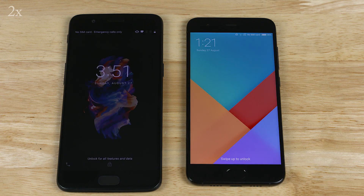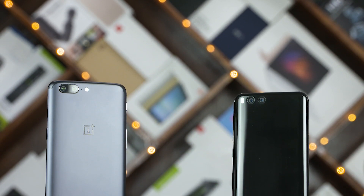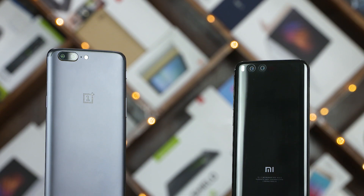That said, the Mi 6 isn't a slow phone by any means. It is one of the fastest phones we've ever tested thus far. It's just that the OnePlus 5 is too fast to give up the crown.